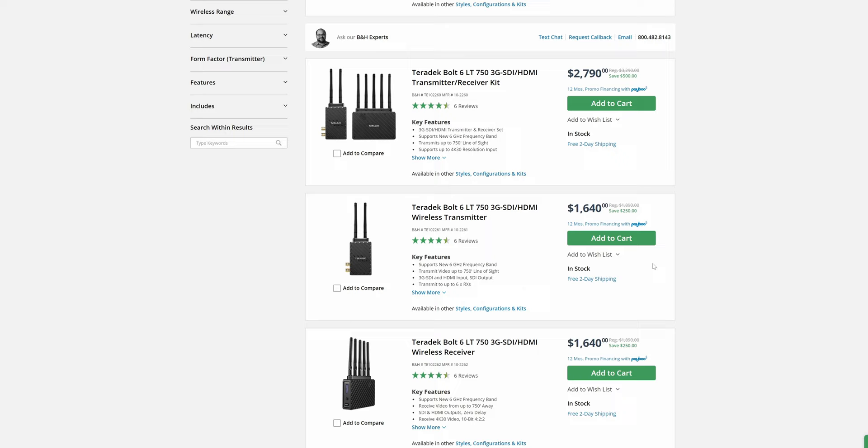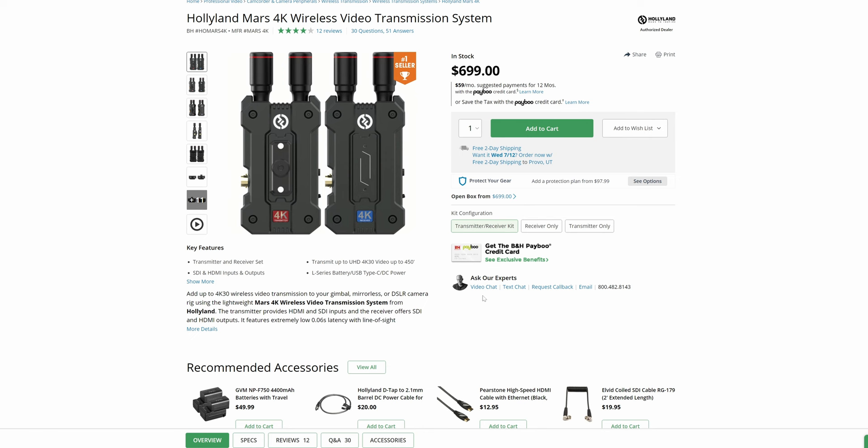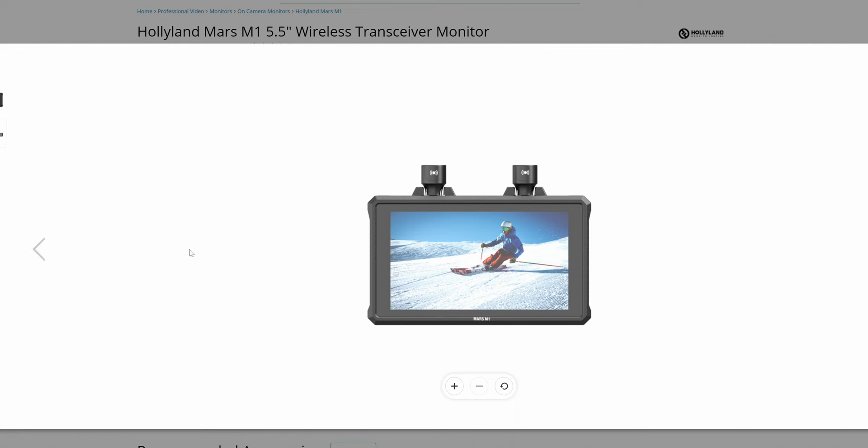Hollyland isn't the only brand making cool tech like this. In fact, the most common that you'll probably see on bigger film sets is Teradek. But typically, a Teradek system will cost you several thousand dollars for a high-end system. And granted, they do a really good job, and that's why they're an industry standard. But when it comes to budget or indie filmmaking, Hollyland has definitely stepped into that realm. This kit will run you about $700, and that will give you the transmitter, the receiver, and everything you need to get started. They also have a monitor that acts as a 5-inch 4K monitor and receiver or transmitter, and that system is about $550 — still in that budget realm comparatively to Small HD or Teradek.